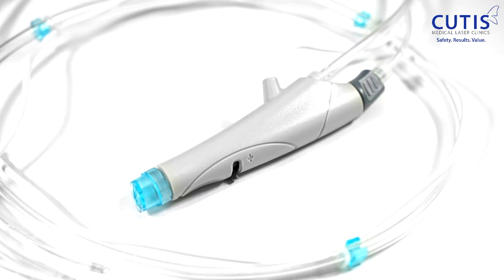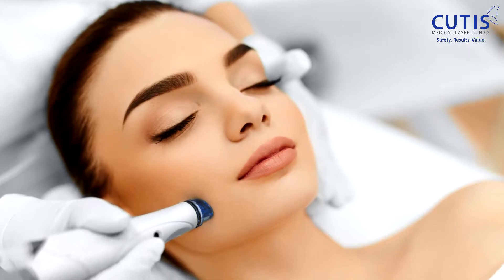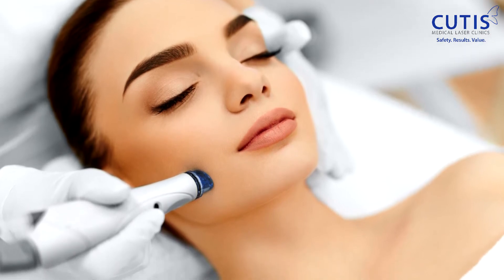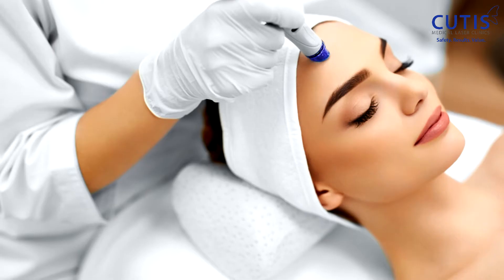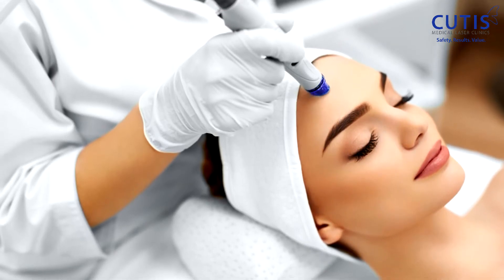The third step is the extraction step. The hydropil tip, which is the shape of a pen, is used to vacuum out blackheads, dirt, oil, and impurities. So after we exfoliate and apply the acids, we are now suctioning them off with the hydropil tip. At the same time, the tip is infusing serums with anti-aging and antioxidant properties to hydrate and nourish the skin.